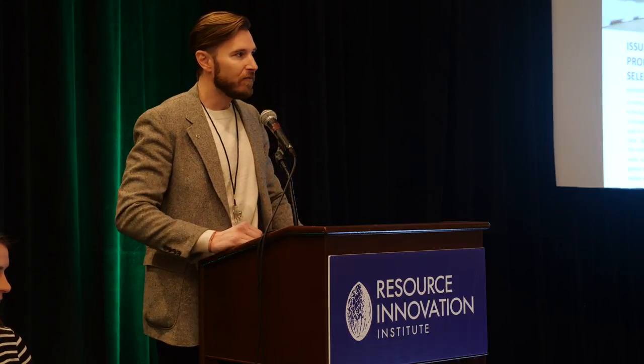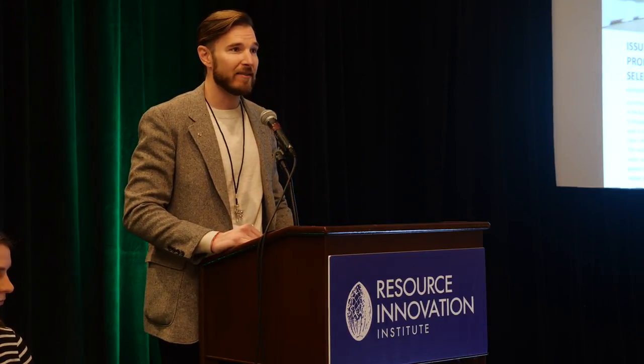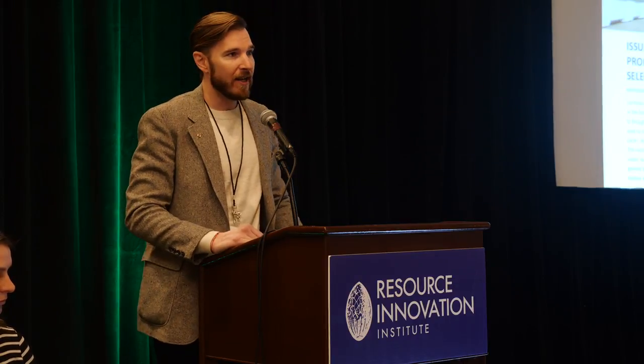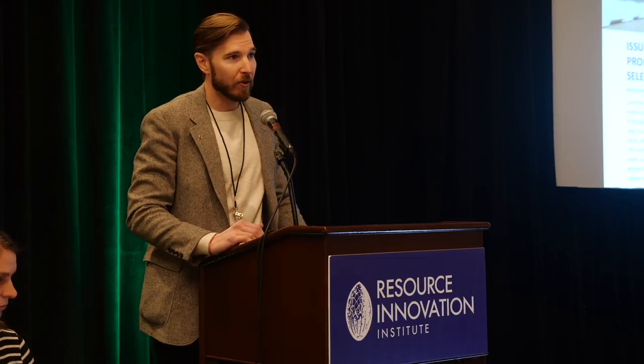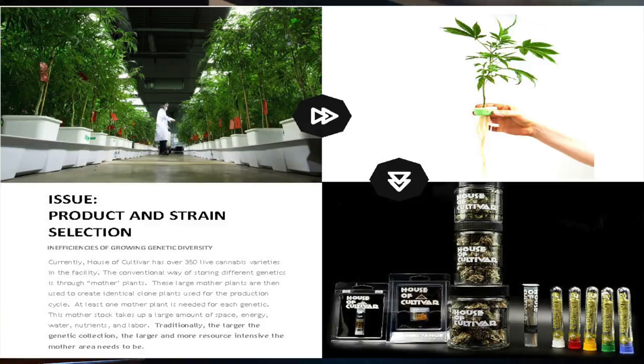If you've ever been into a retail dispensary, you've noticed the huge selection of different strains, genetics, and products. Each one of those genetics has a certain requirement — it comes down to space, area, light, water, labor, and supplies. Conventionally, we've created mother plants, and from those mother plants we've created clones, which create the production plants and products. But for every strain, for every different product, you have to keep a mother plant alive to hold that genetic. That means at least one large plant per strain — that's light, water, and labor going into each plant.